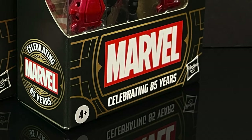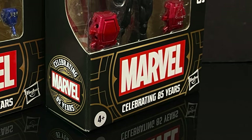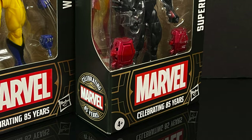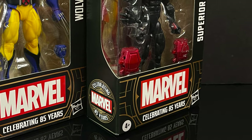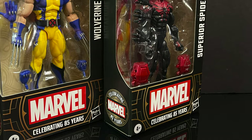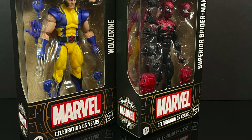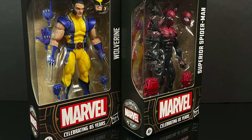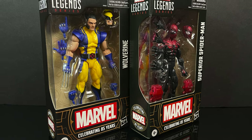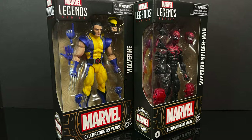Hello, welcome back everyone. Twishes here, and I am back again for yet another Marvel Legends video. Today we're going to be checking out two brand new installments for the new 85 Years of Marvel subline with the Astonishing Wolverine and the Superior Spider-Man. That is some brand new packaging, and it should be the packaging going forward for all the new Marvel Legends and across the Hasbro family of brands.